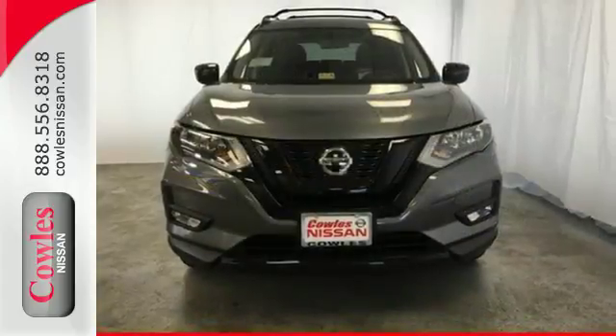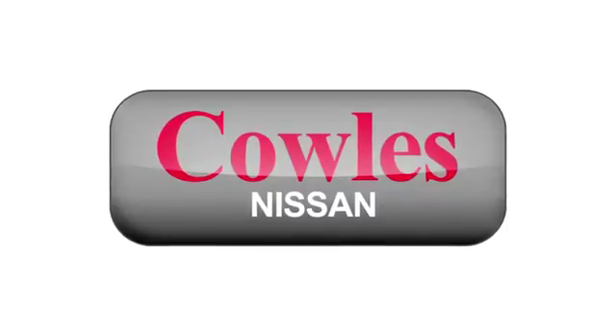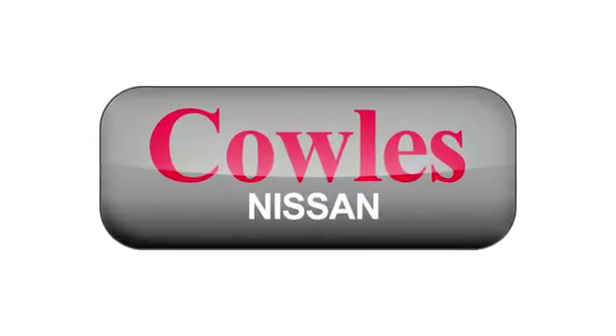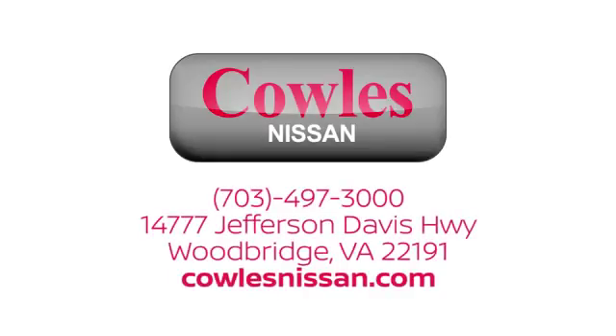Catch attention in this exceptional Rogue. Come and give it a test drive today. You're not just a number at Kohl's Nissan, you're a family member. We work hard to make owning a new vehicle easy, fun and affordable. We're conveniently located at 14777 Jefferson Davis Highway in Woodbridge.